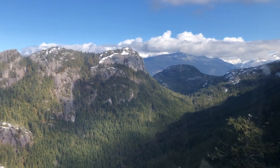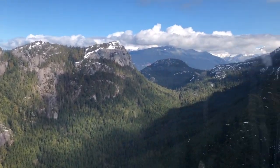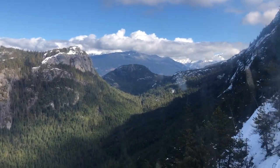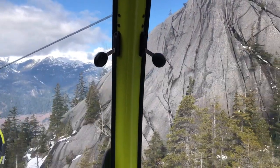We pass the backside of the Stawamus Chief, a mountain mecca for rock climbers. Soon the ground underneath our gondola starts to get really steep, and we glide by a sheer rock face and fly over evergreen trees.